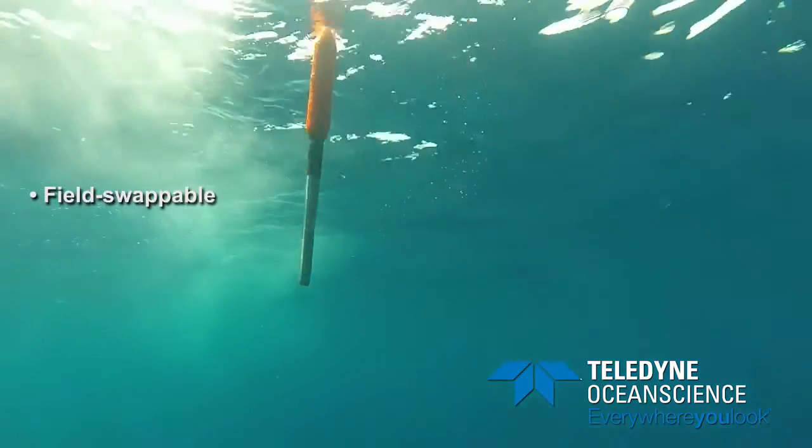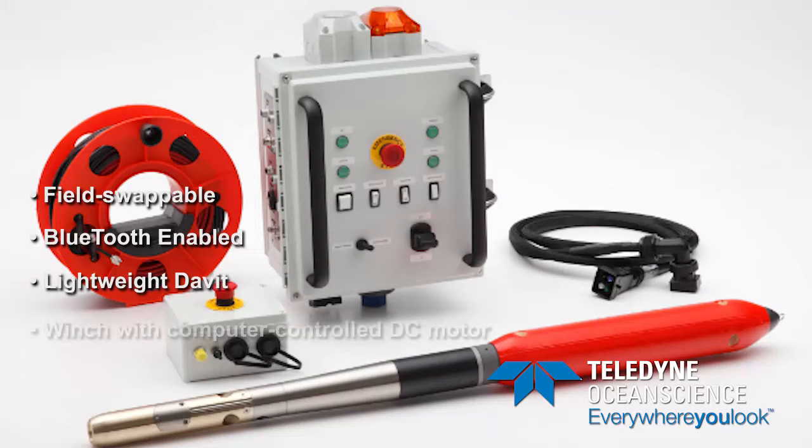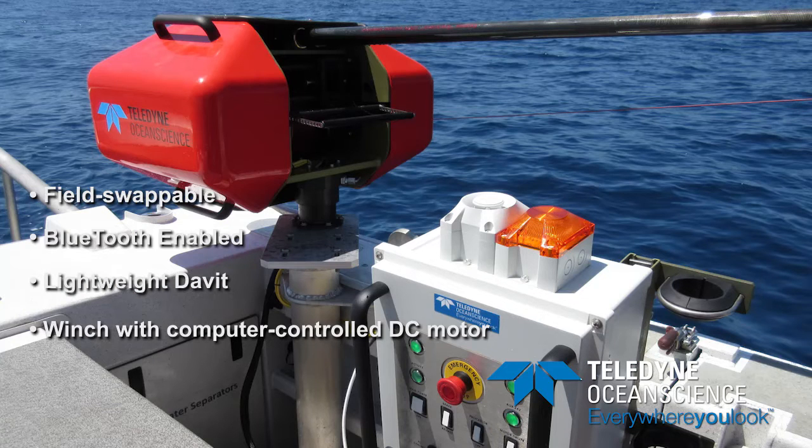This one-man portable rapid profiling system consists of a Bluetooth-enabled sensor, a lightweight and portable davit, a powerful winch with a computer-controlled DC motor, and a power supply that provides up to 2 kilowatts from any 110 or 220 volt AC power source.